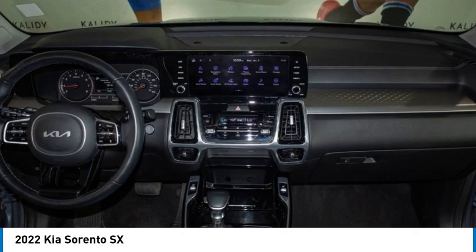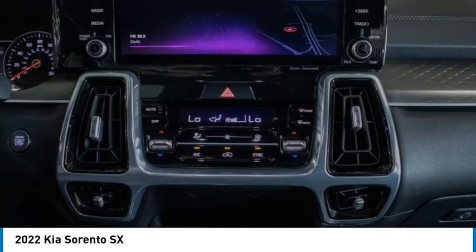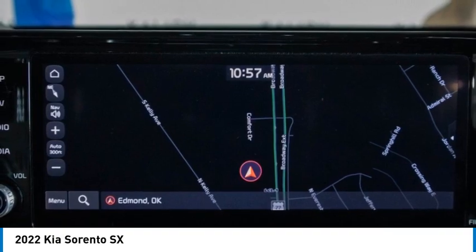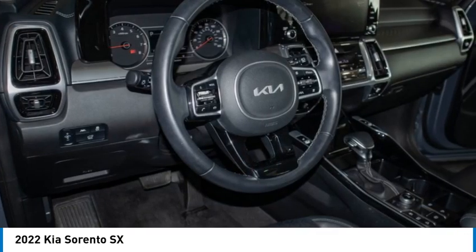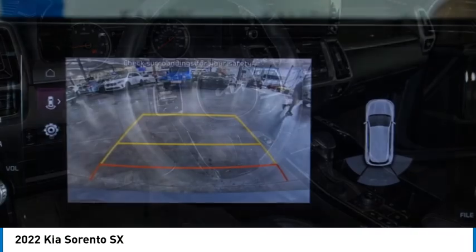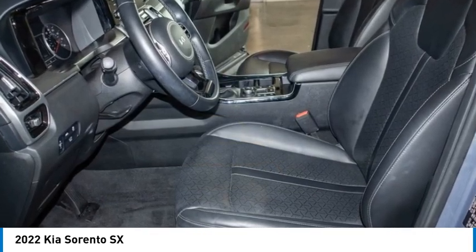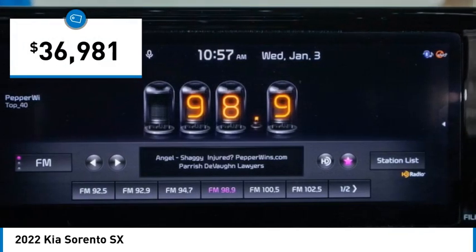Stop by and take a look at the 2022 Sorento. The Kia Sorento is a comfortable riding, powerful, compact SUV loaded with impressive standard features. Take one look at its stylish, sleek design and you'll want to cross over to a Sorento, and it is priced below $40,000.